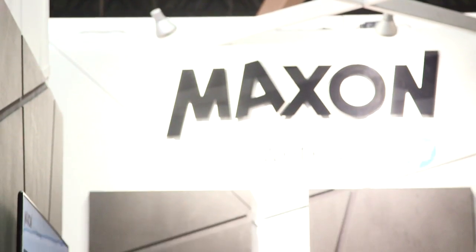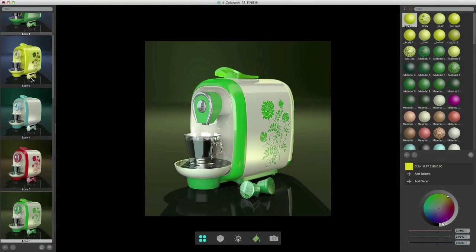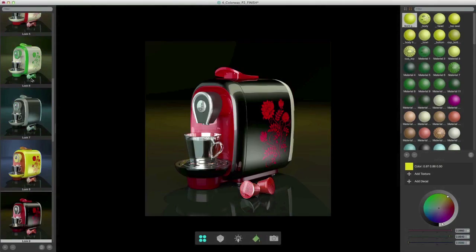We have a lot of design customers, and especially with R16 we have procedural assets that you can build your packages with. Using them in combination with Colorway is a huge step for the user — you can do a lot of iterations in a short amount of time.